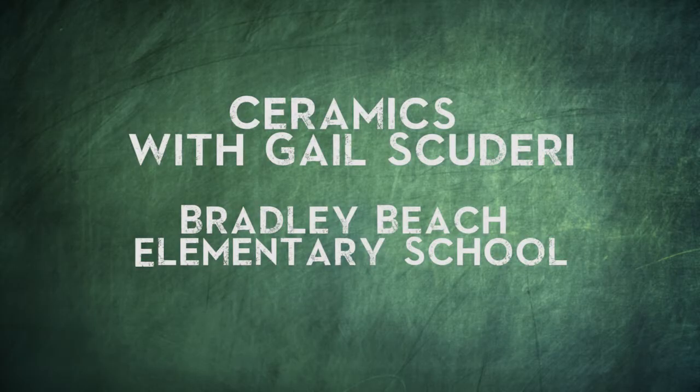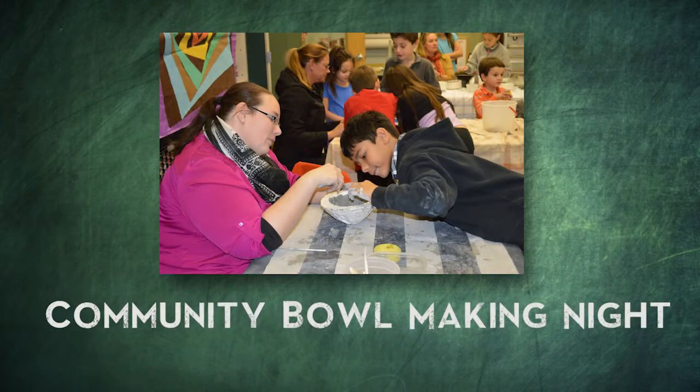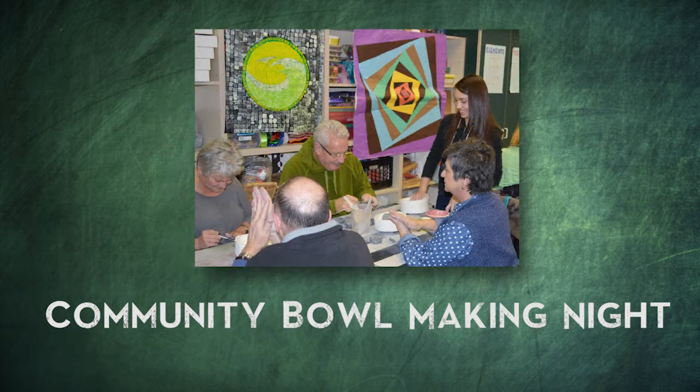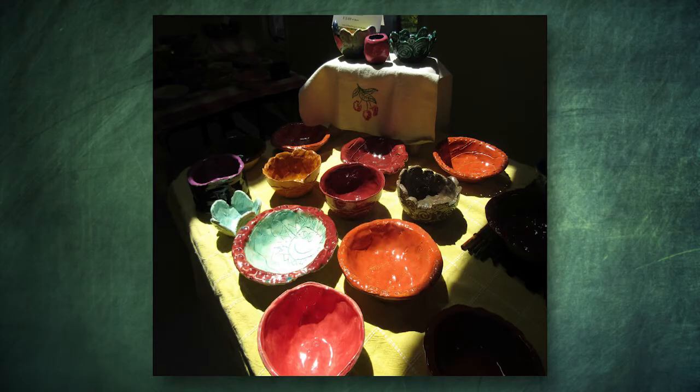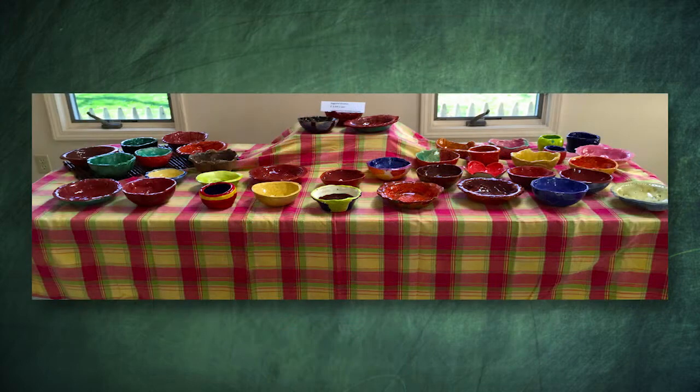The goal was to teach our students about pre-Columbian art, which really ties into the culture of the community. In order to get as many bowls as we possibly could, I had a family night where parents, local community members, students, and really anybody from the public could come, sign up, and every hour we had a group of about 20 to 25 people in the room making bowls. Afterward, everyone came back to glaze those bowls as well. Everyone was very excited about it, and everybody still is.